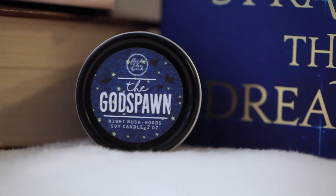The last one is the God Spawn — that's definitely from Strange the Dreamer. I think the other two are from Daughter of Smoke and Bone. This is Night Musk Woods. I like this one — I love woodsy scents. It's got a musk to it, hence why it's called Night Musk. It smells definitely like a men's cologne, I would say. I would really like the scent of my husband — straight up with you. It smells good. It's black but has flecks of gold in it. It's beautiful.